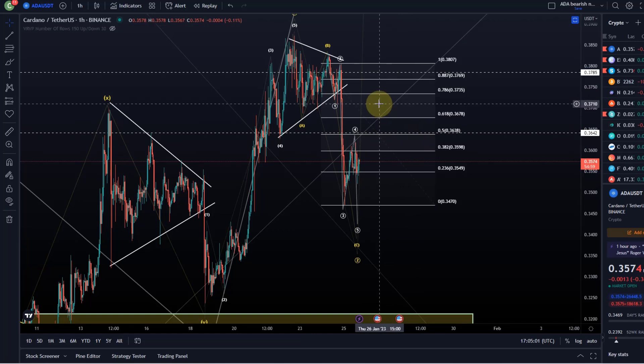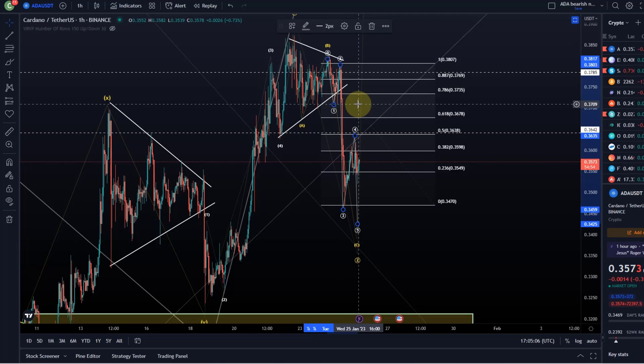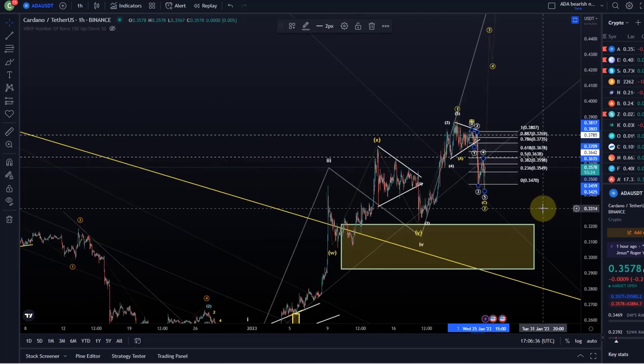You get more clarity as soon as we break into the wave 1 price range here at 37.1 cents.